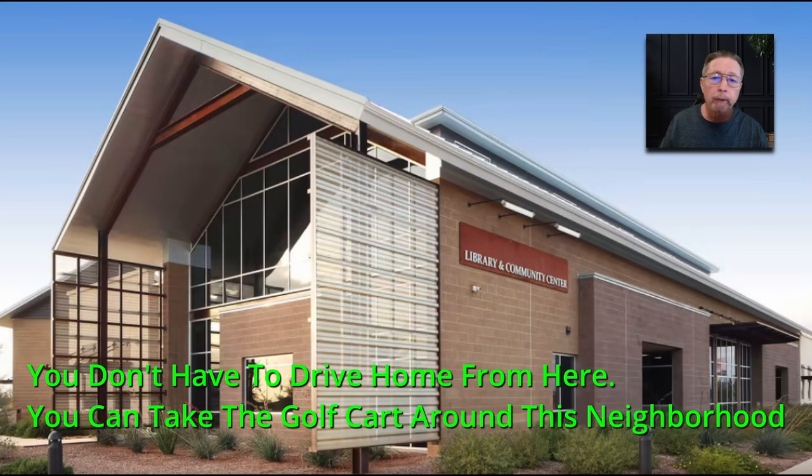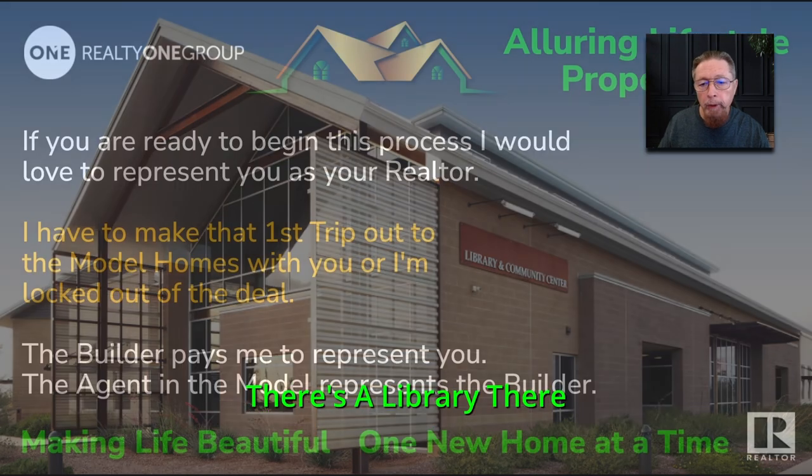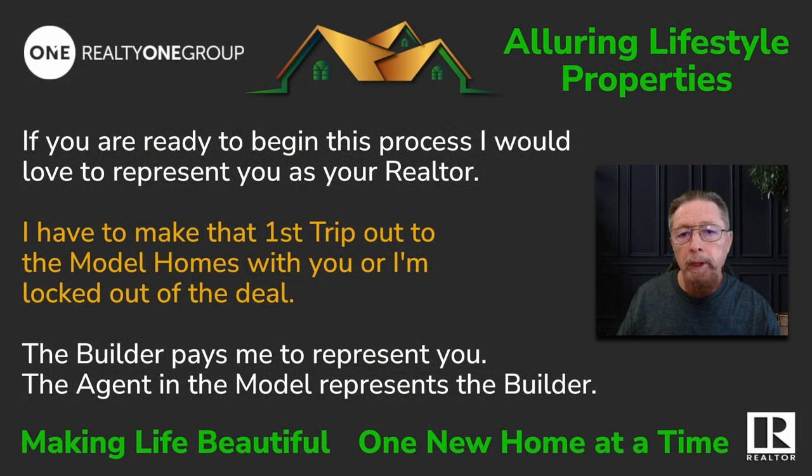You don't have to drive home — you can take your golf cart around this neighborhood. There's a library there too. If you're ready to begin the process, I'd love to represent you as a realtor wherever you buy. The builder pays me to represent you — the builder pays my fees.